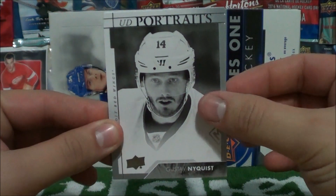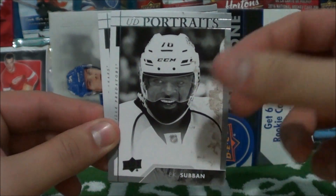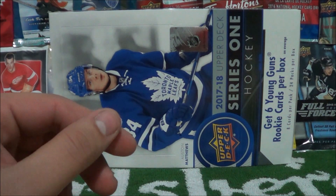Next up I'll show the Upper Deck Portraits: Gustav Nyquist, Jaden Schwartz, PK Subban, and Nazem Kadri. Really good looking portrait cards too.